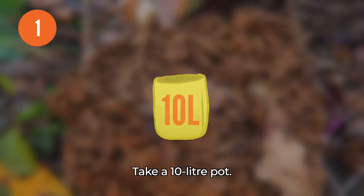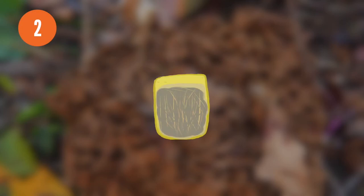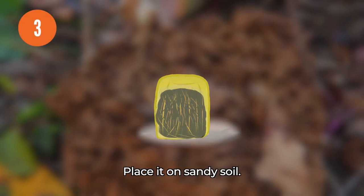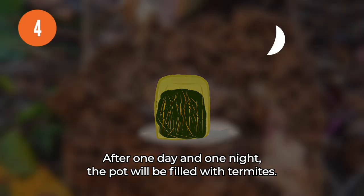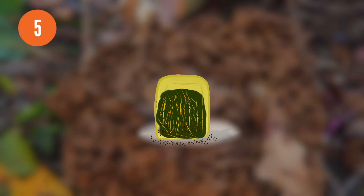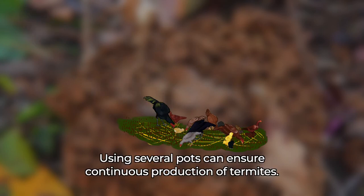Growing termites. 1. Take a 10-liter pot. Fill it with animal droppings, chopped straw and water. 2. Turn the filled pot upside down. 3. Place it on sandy soil. 4. After one day and one night, the pot will be filled with termites. 5. Feed the termites to the chickens. Using several pots can ensure continuous production of termites.